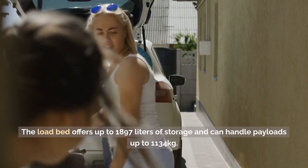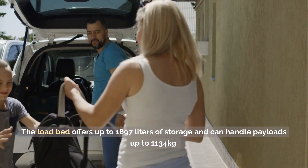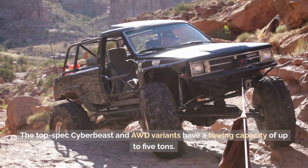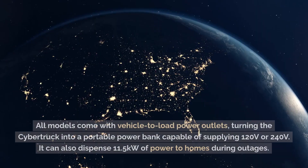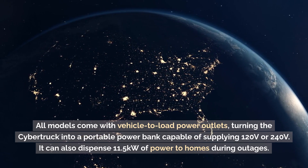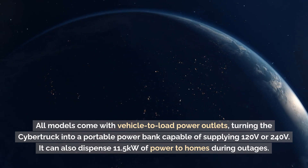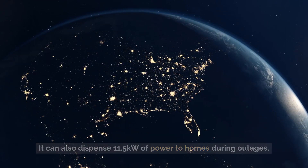The load bed offers up to 1,897 liters of storage and can handle payloads up to 1,134 kilograms. The top-spec Cyber Beast and AWD variants have a towing capacity of up to 5 tons. All models come with vehicle-to-load power outlets, turning the Cybertruck into a portable power bank capable of supplying 120 volts or 240 volts, and it can dispense 11.5 kilowatts of power to homes during outages.